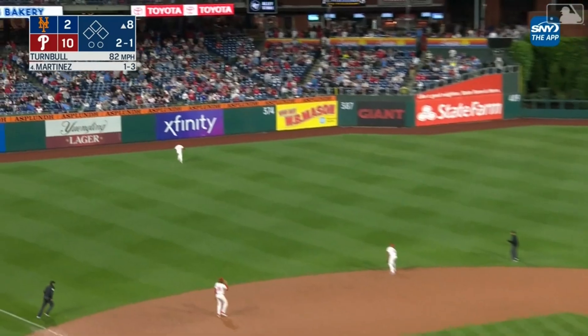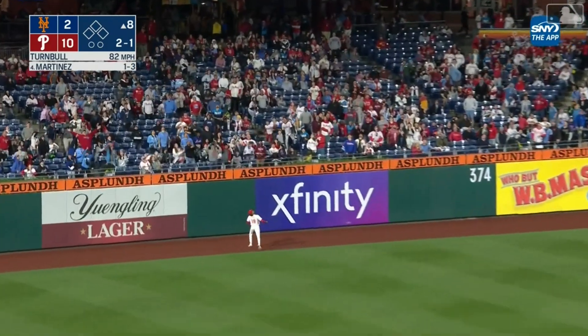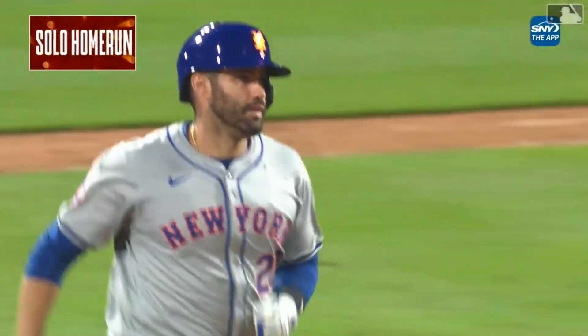High fly ball to left field, that's deep. Back goes Pache near the wall — and it's out of here. J.D. Martinez with his second home run of the season, to cut the Phillies lead to ten to three.